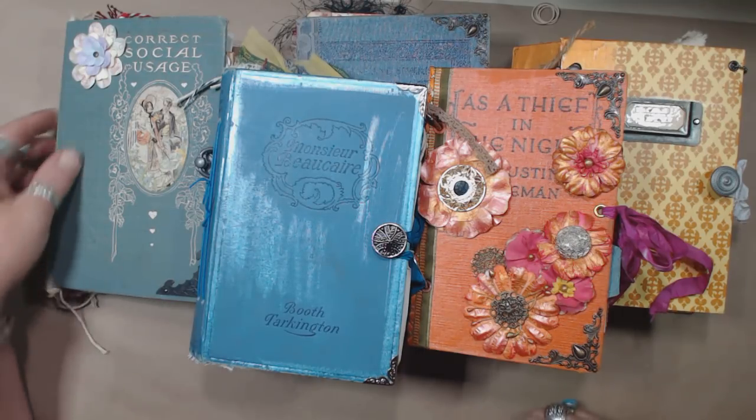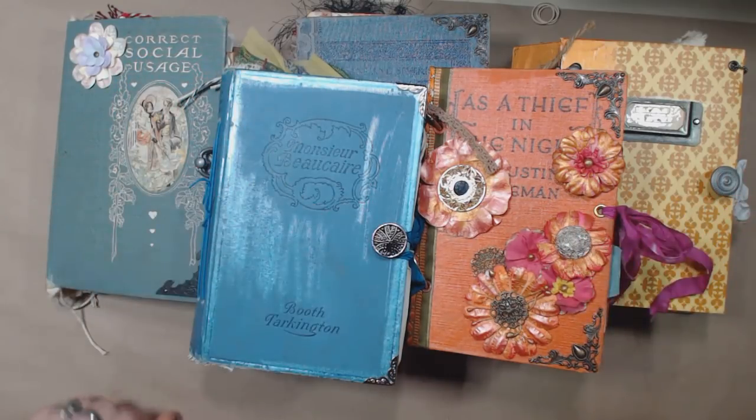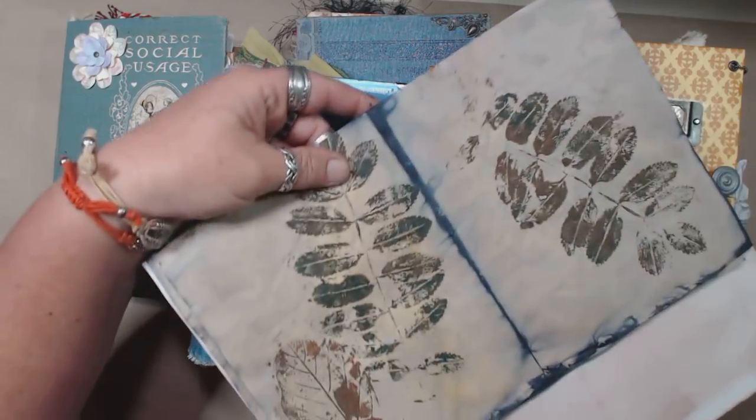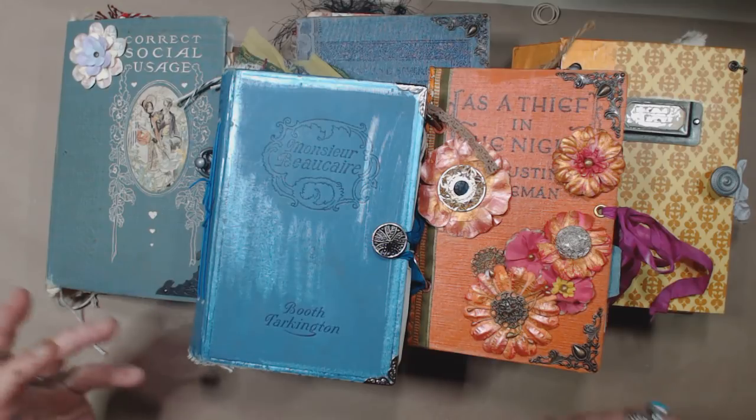My first thought was that I was going to kind of go through them — and I have paint on my hand, sorry guys, I was actually doing some prints with leaves and stuff, just to prove it anyway.